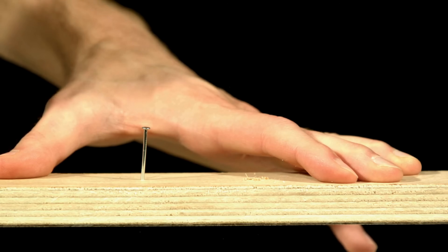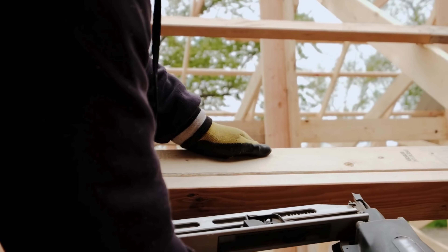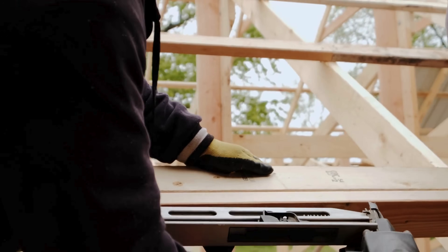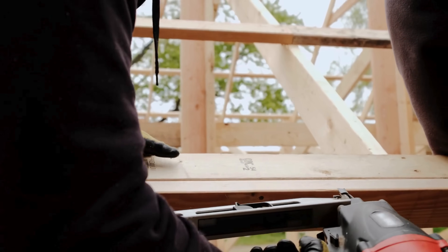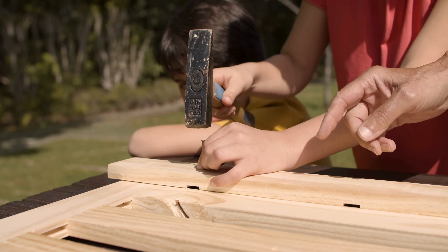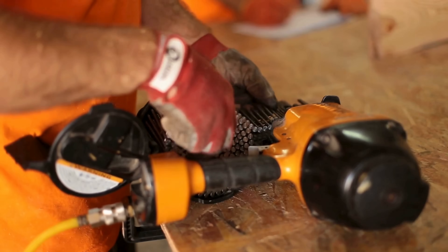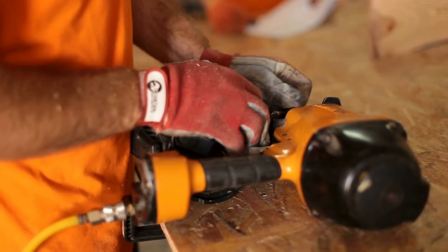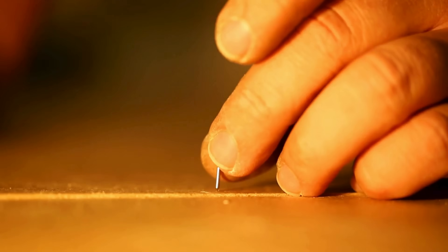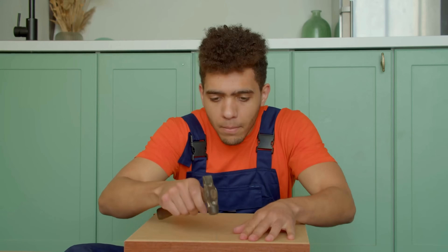So the next time you're holding a tiny finishing nail or firing a spiral shank framing nail into a stud, take a moment to appreciate the design behind that simple piece of metal. It's more than a fastener — it's a perfectly engineered tool, customized for strength, speed, and longevity. And while most people never give them a second thought, nails quietly hold up our homes, our furniture, and even our art, one small tap at a time. They may seem insignificant, but every nail plays a role in the safety and stability of the world we live in. From the smallest picture frame to the tallest skyscraper, they're doing more than just holding things together — they're holding history in place. Behind every sturdy structure is a series of quiet decisions, nail by nail, detail by detail, and those decisions, while small, are what keep the everyday world standing strong.